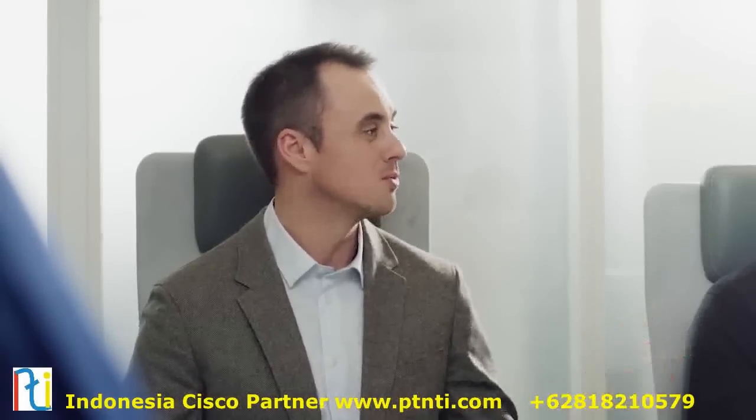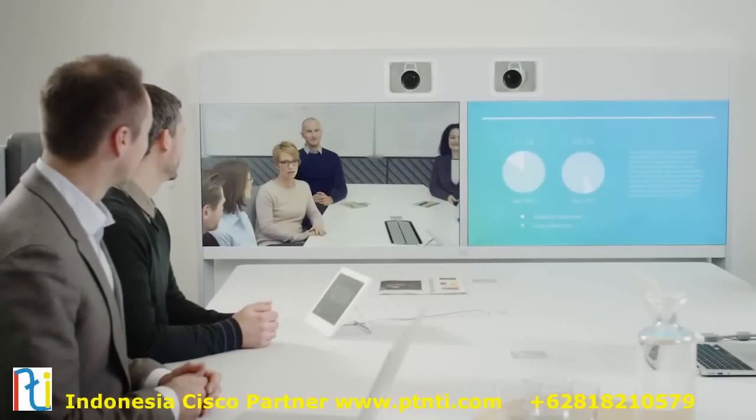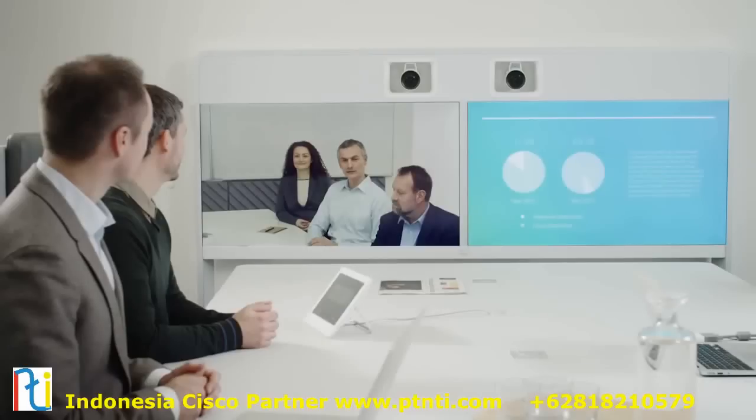The systems can be delivered with either a single camera or Cisco's unique and patented dual camera speaker tracking solution. This speaker tracking ability will allow participants to focus on the discussion, while the technology presents a close-up of the speaker wherever they are in the room.